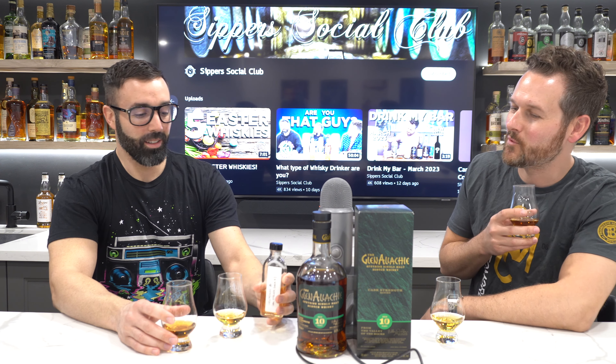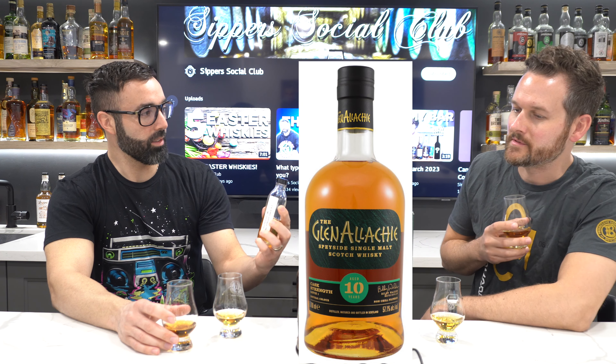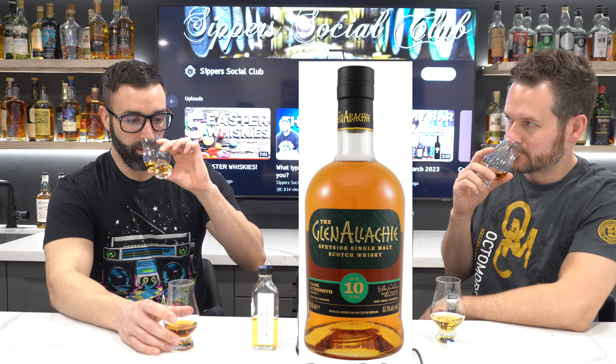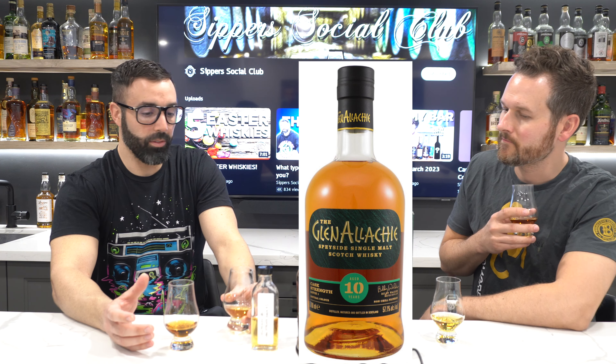What's interesting is we have the very first batch — batch one — here side by side with it. We were lucky enough to get this from our boy James, who represents GlenAllachie. So we're gonna be doing batch one side by side. This is actually the first time I've tasted batch one.